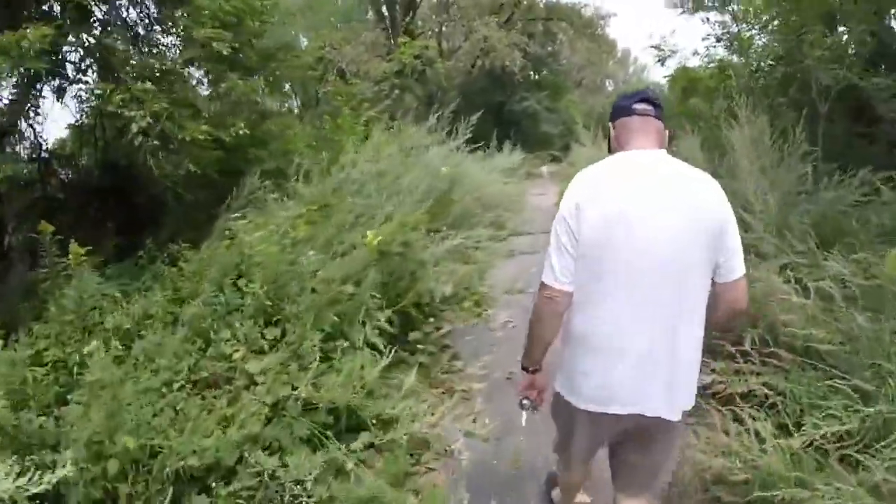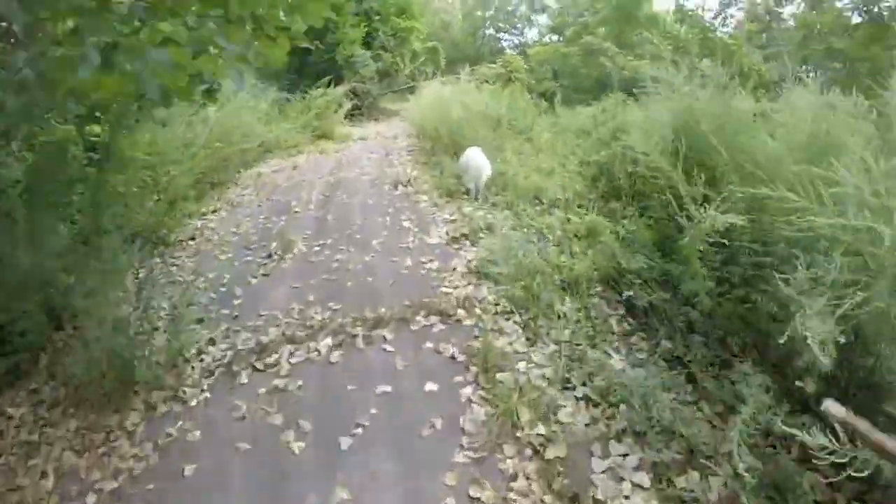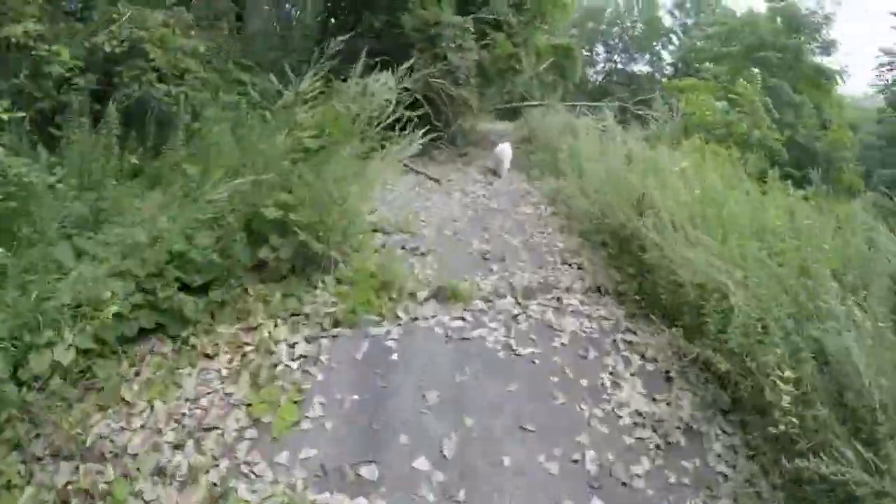This gentleman was kind enough to let me follow him up to the site, along with his companion, his dog.